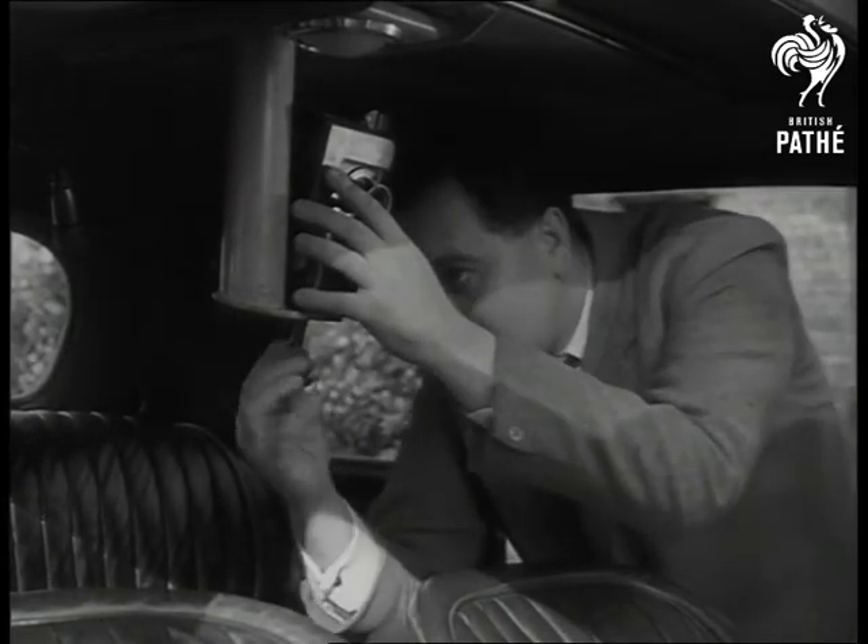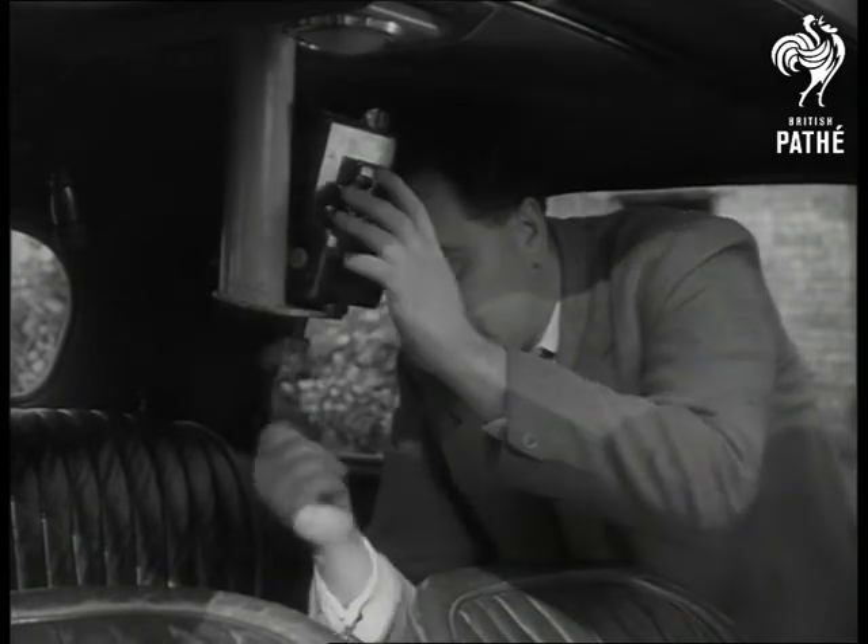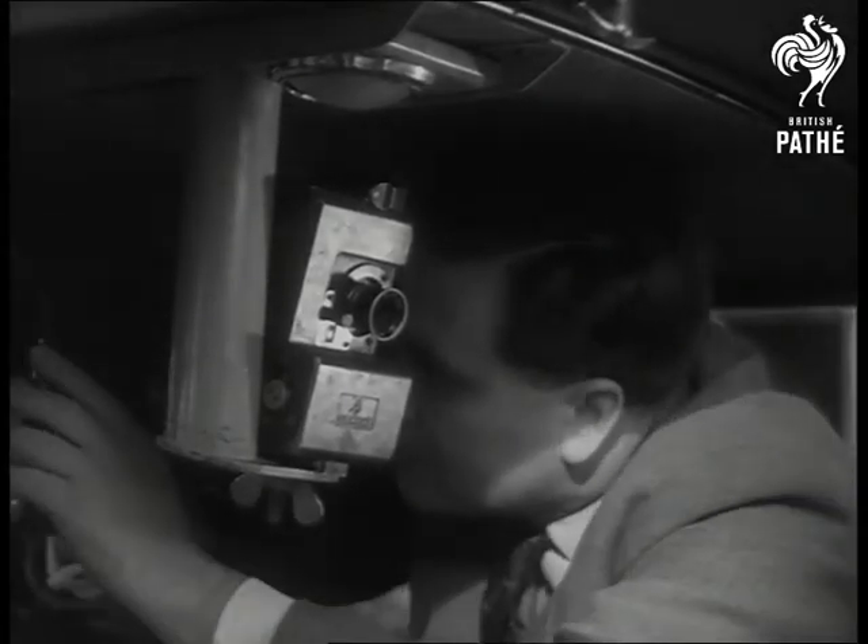By equipping a car with a number of special recording instruments, such as this camera, the research workers are able to build up a step-by-step analysis of a driver's behaviour.